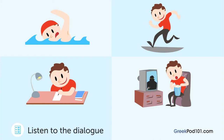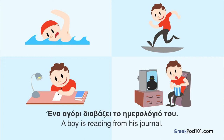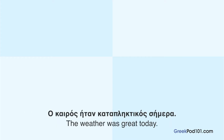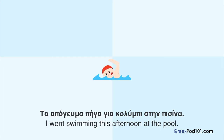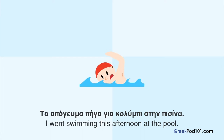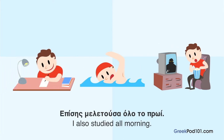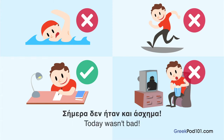What was the first thing he did today? A guy reads his diary. What was the first thing he did today? [Greek dialogue:] O καιρός ήταν καταπληκτικός σήμερα. Το απόγευμα πήγα για κολύμπι στην πισίνα. Πήγα και σινεμά το βραδάκι. Επίσης μελετούσα όλο το πρωί. Σήμερα δεν ήταν και άσχημα.